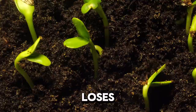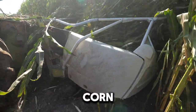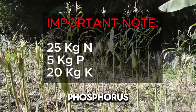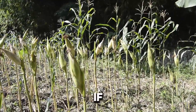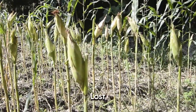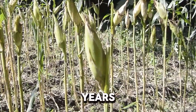As more and more plants, crops, or even weeds grow on a piece of land, the soil gradually loses its nutrients. For example, for every ton of whole plant corn harvested, we remove from the soil about 25 kilograms of nitrogen, 5 kilograms of phosphorus, and 20 kilograms of potassium.